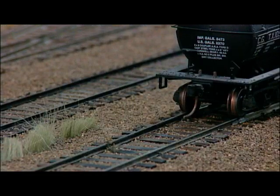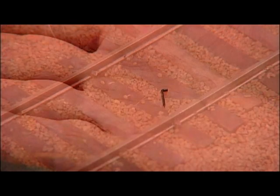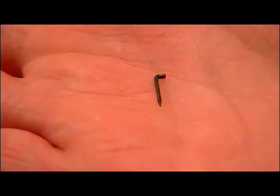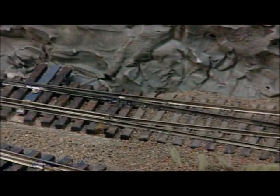Each one of these railway ties has been individually cut and glued in place. Then the rail is laid and secured in place using these miniature railway spikes — the same method used when building the original railway line. Each one of these switches has also been built by hand.